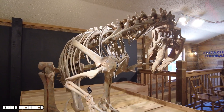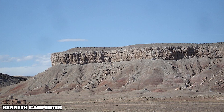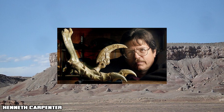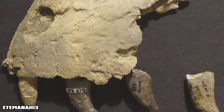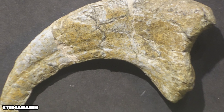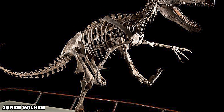The story of the Utahraptor begins in the rugged red rocks of Utah. In 1991, paleontologist Jim Kirkland discovered a partial skeleton in the Cedar Mountain Formation. By 1993, it was officially named Utahraptor Ostromyce — a nod to John Ostrom, who revolutionized our understanding of raptors, and Chris Mays, who helped fund the entire discovery.